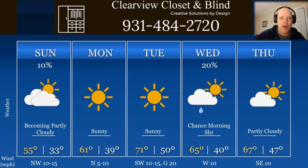Look at our five-day forecast brought to you by Clearview Closet and Blind. Got just a 10% chance for a sprinkle or a light shower this morning. Otherwise, it's becoming partly cloudy today. Highs in the mid-50s. Northwest breeze at 10, maybe getting up to 15 at times.